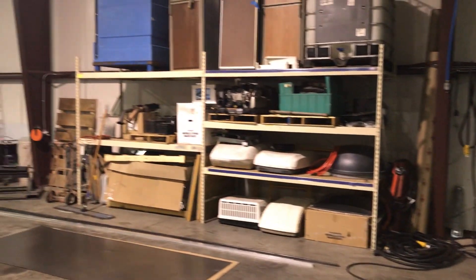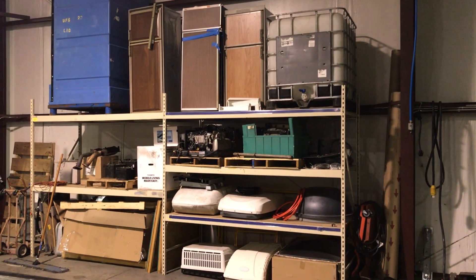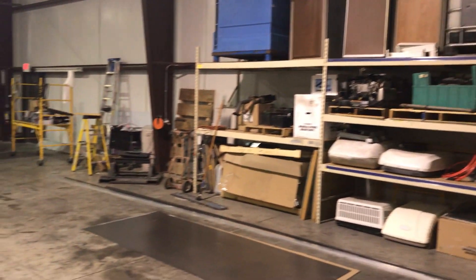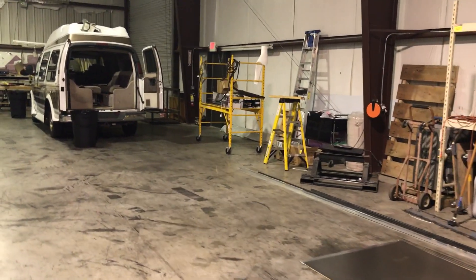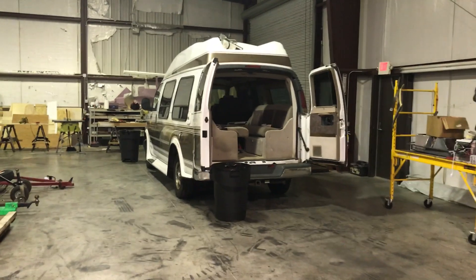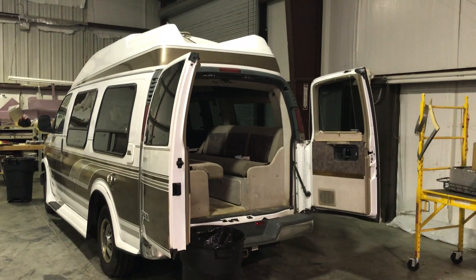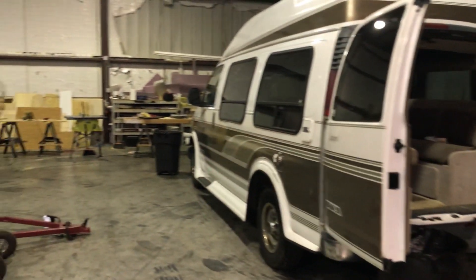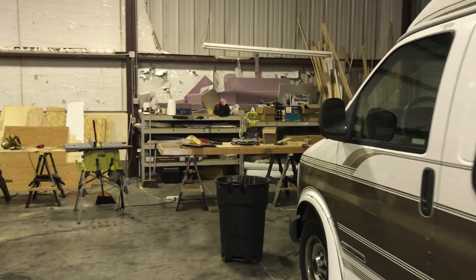You can see some of the stuff we typically work on: air conditioners, refrigerators, generators, and a little metal for sheet metal work. And then take a look back here — this is a small van that we've been working on, repairing the air conditioner and fixing some leaky windows.